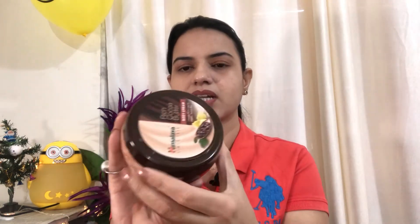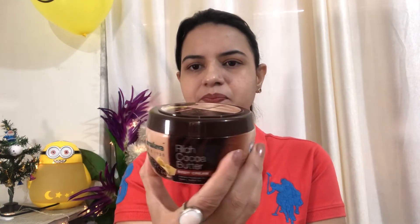The second product is the Himalaya body butter. It is a large jar, priced at 270 rupees, and I got it from Nykaa. In winter, body butter is very good — it keeps your body more moisturized, so body butter is very good.